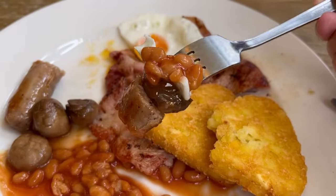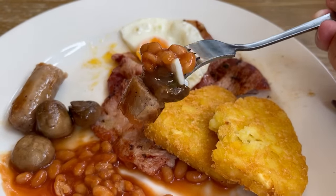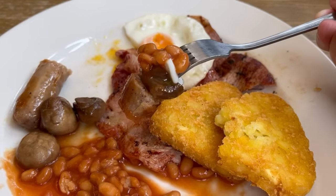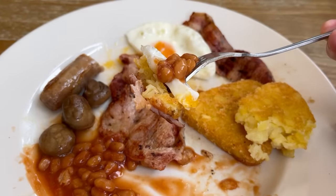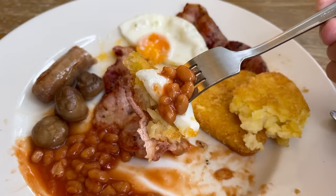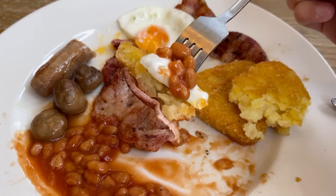Right, it's combo bite time. I'm going to start off with sausage, mushroom, egg and beans. Fantastic. But this is the one I'm looking forward to — bacon, hash brown, egg and beans. This is going to be great. Incredible.